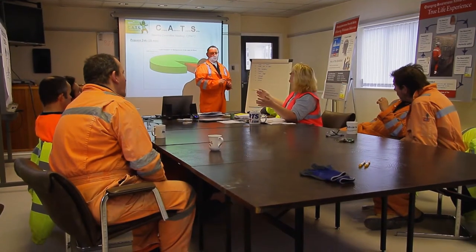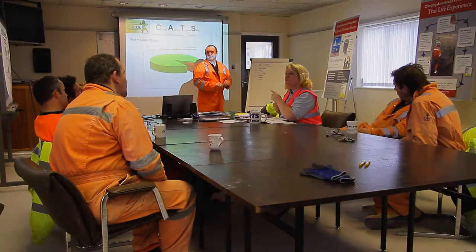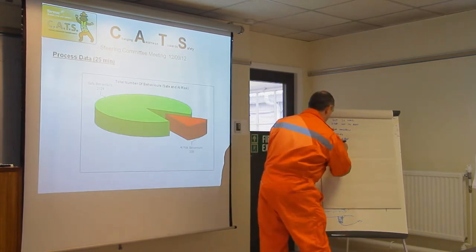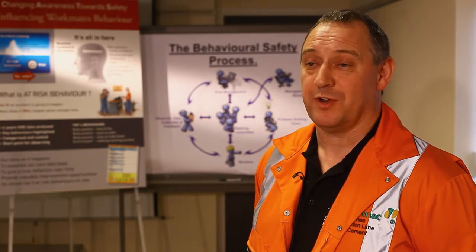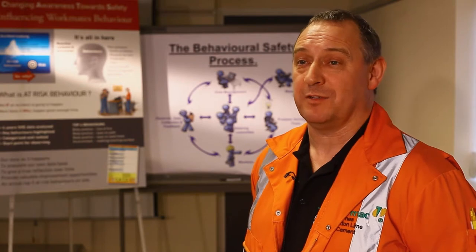The majority of those behaviours are addressed at the one-to-one feedback, but there may be some other things that the environment is pushing — whether it be a poor walking surface or a set of steps in the wrong place — and that's where we can look to the problem-solving group to get together, work with the workforce, and find an opportunity to improve that and get rid of the at-risk behaviour.